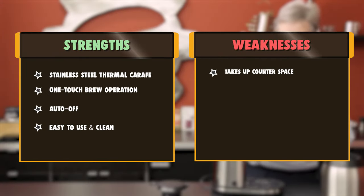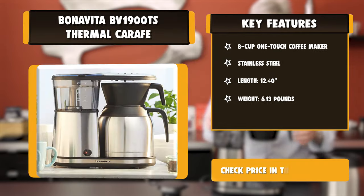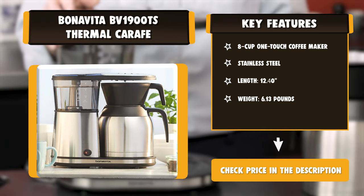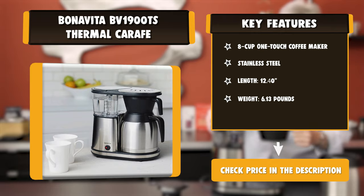The Bonavita coffee brewer is designed to brew a full pot of coffee at 195 to 205 degrees Fahrenheit. Immediately after brewing a full pot, the temperature in the carafe is typically 175 to 185 degrees Fahrenheit.